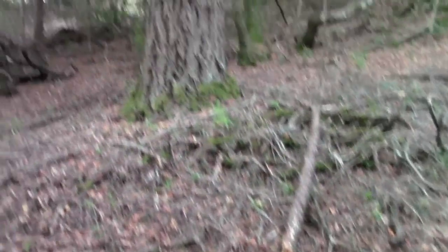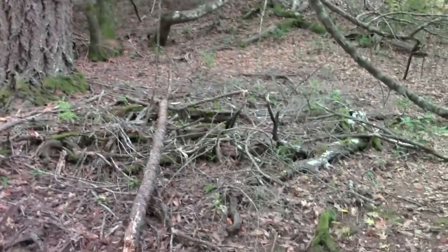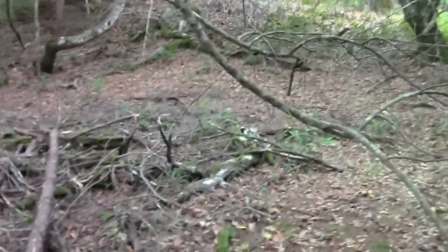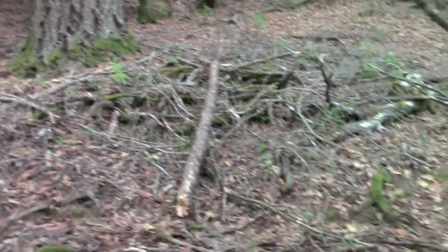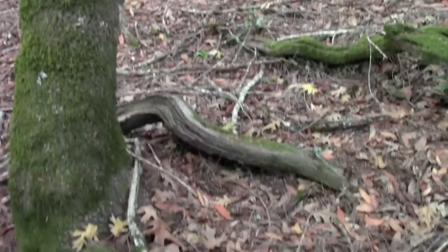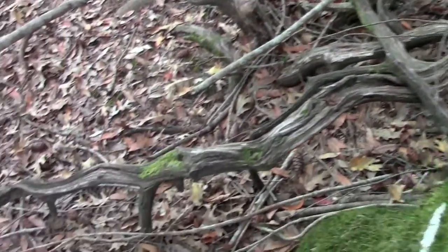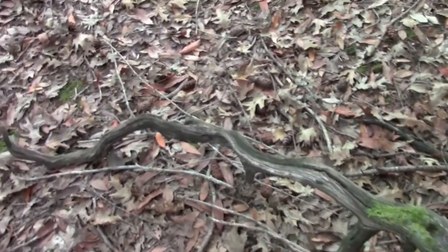Up at the base of this fir tree there are some remnants, but there was definitely a manzanita bush right there. I'm often raiding these places for firewood because manzanita is amazing firewood and it's always really dry.